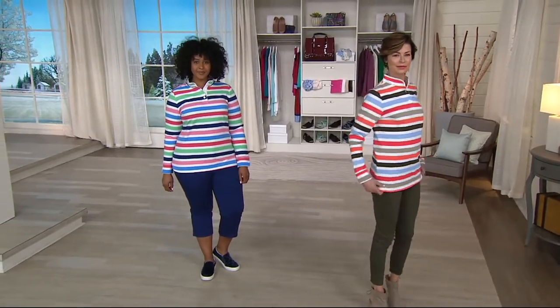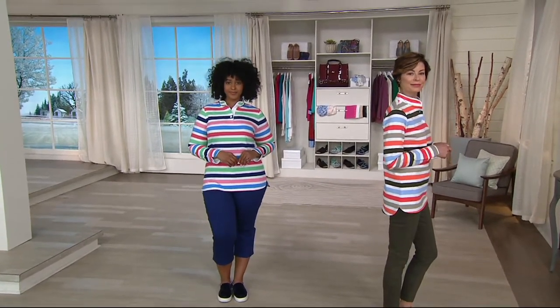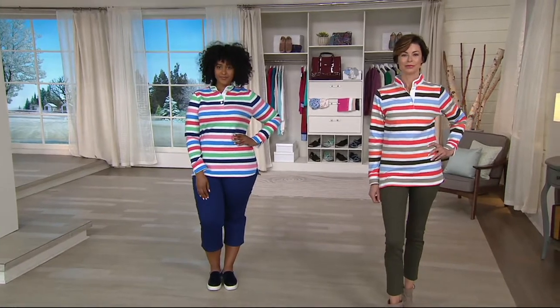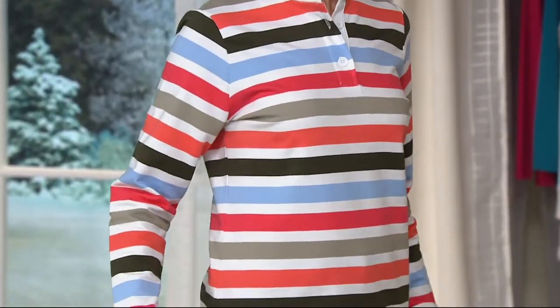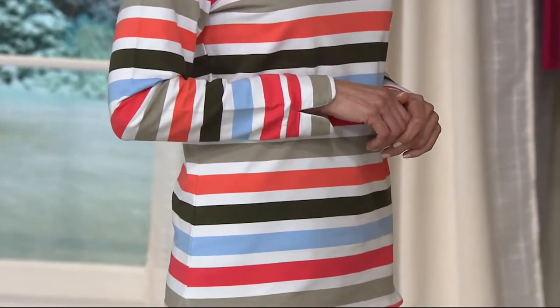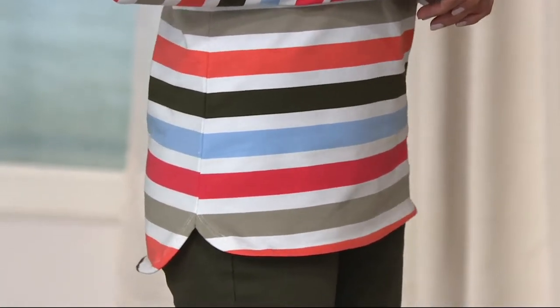Denim & Company Active is a more sporty collection within Denim & Company. Some of it is brand new, never-before-seen styles, and some gives an homage to a previous brand called Sports Savvy. It's all great soft knit stretchy stuff, and this one is a French terry — so it's not clingy, not thin, and it really hides any imperfections you might have.